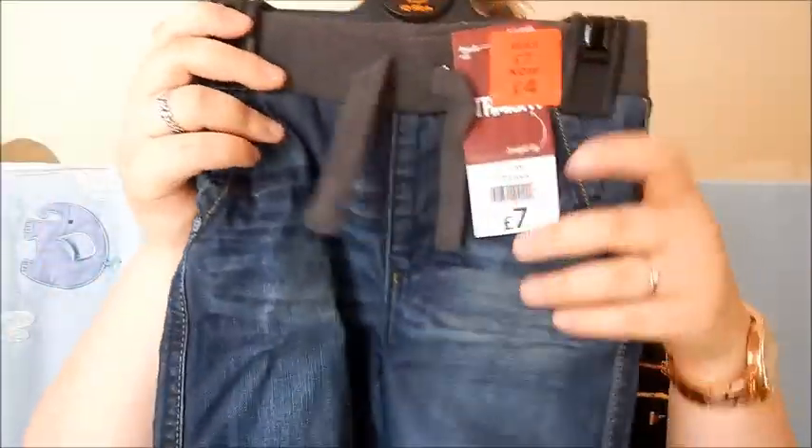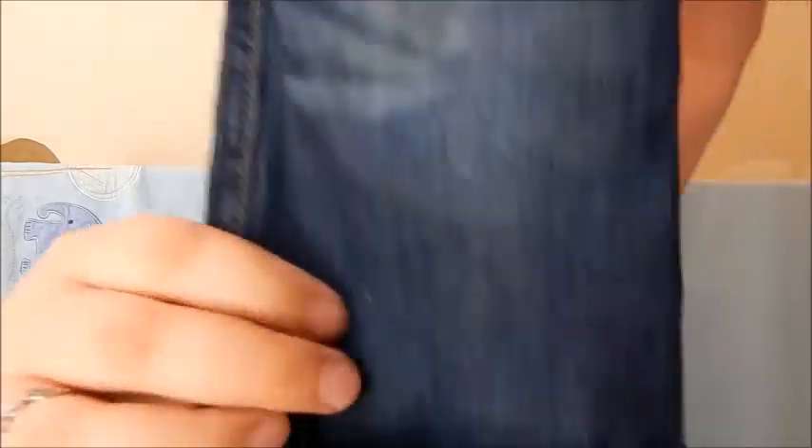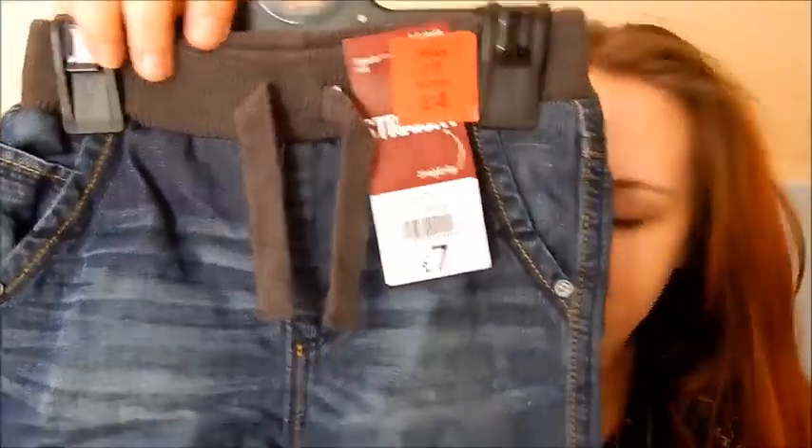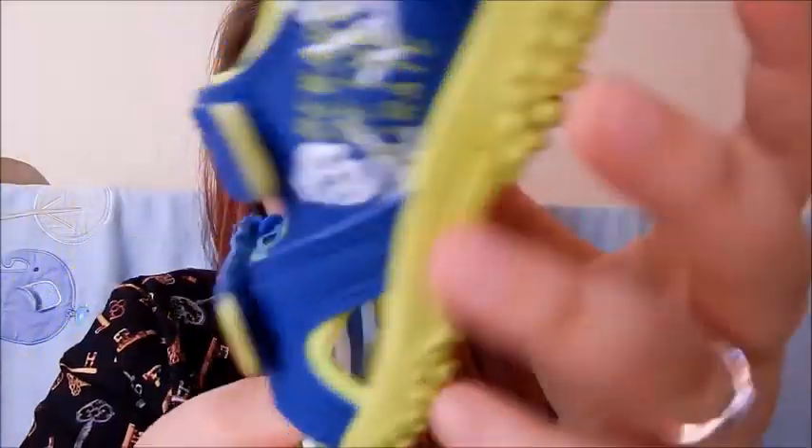Finally, from George, these are really funky jeans — down from seven pounds to four pounds — with little roll-ups that you can fold up or unroll. They've got awesome little pockets on the back and great detailing. I love that the waistband is a different color! These are for two to three years. He's also got an awesome pair of navy blue cargo shorts from Mothercare, teamed with really cute navy blue and bright green sandals, also from Mothercare, in size six.